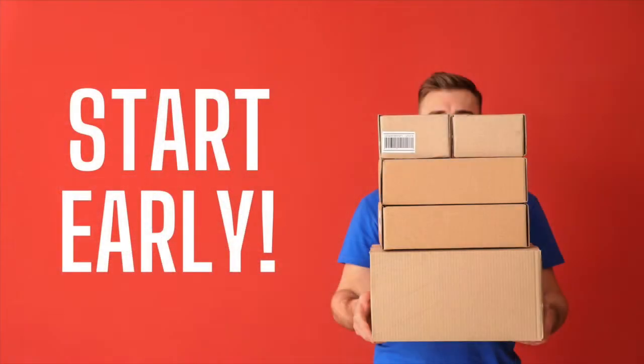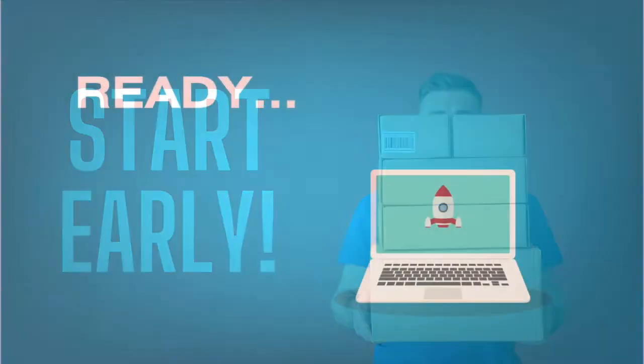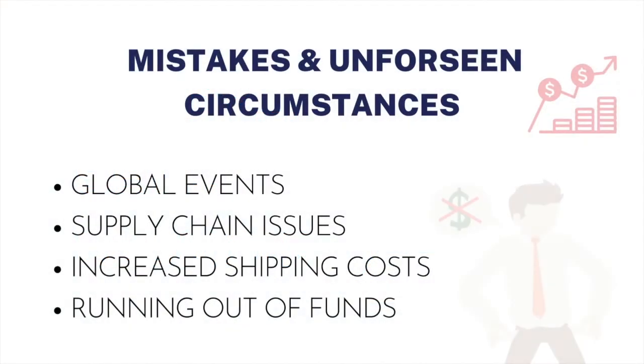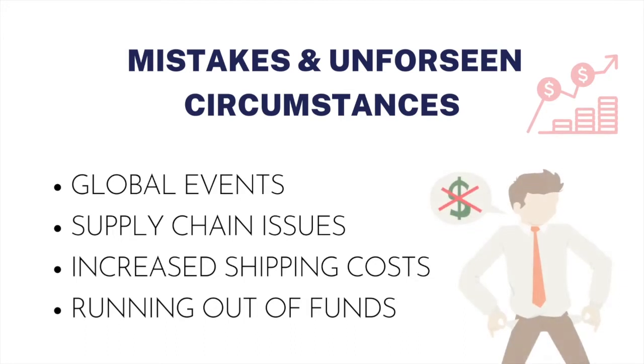To get shipping right, start planning and preparing as early as possible. Ideally, long before you hit that launch button on your crowdfunding platform. Planning early helps avoid costly mistakes and can safeguard against unforeseen circumstances.